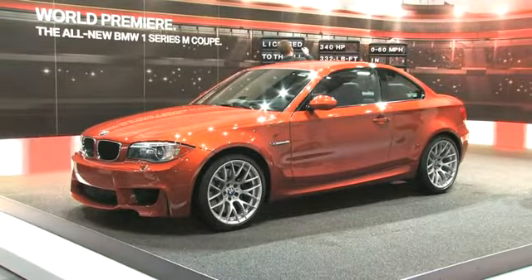May I introduce myself? My name is Dr. Kay Segler, head of the BMW M GmbH, or M-Division in BMW, and I would like to show you our newest offer, the BMW 1 M Coupe.